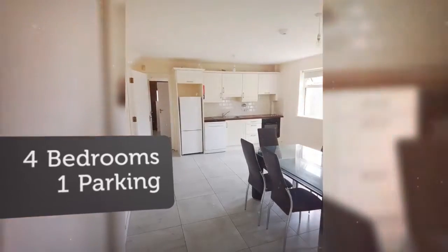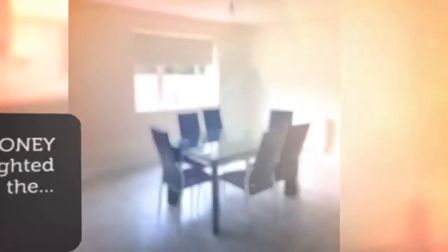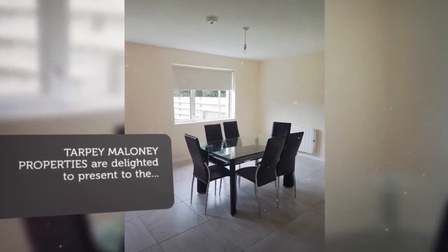The stairwell is carpeted with a luxurious carpet. Upstairs features three double bedrooms with one en suite.